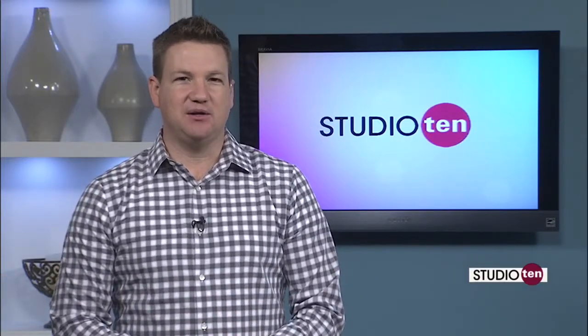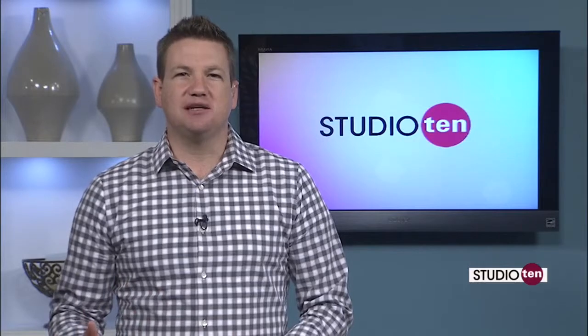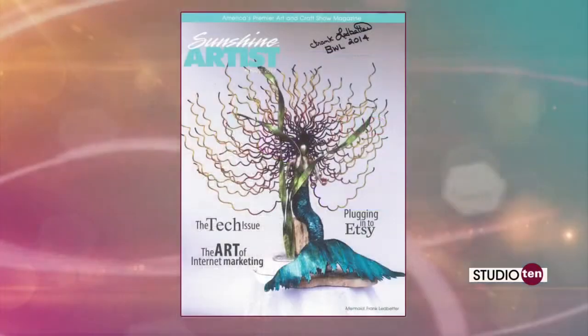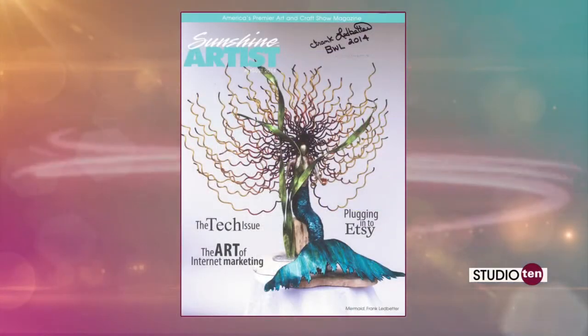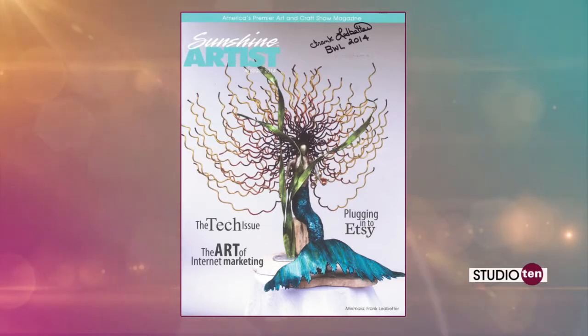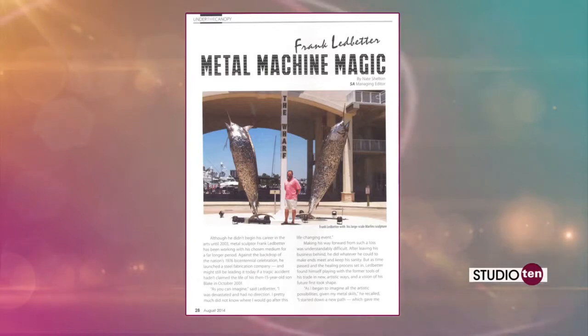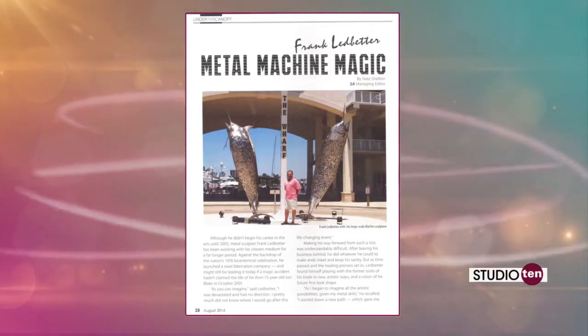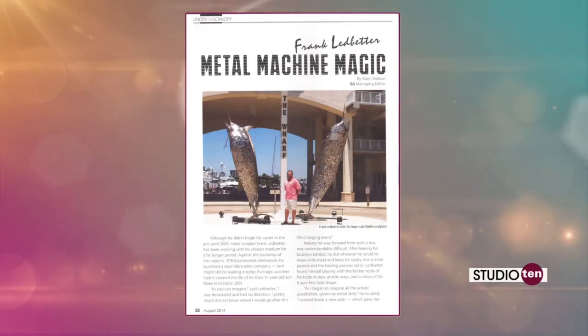Right now I want to tell you about this. The Gulf Coast is full of talented people. Every once in a while someone special is recognized on a national level for their incredible work. That's the case with Frank Ledbetter. Frank is a local artist who works with metal to bend, shape, and design some amazing creations. These pictures are from America's premier art and craft show magazine called Sunshine Artists.